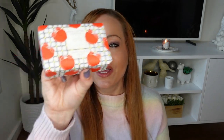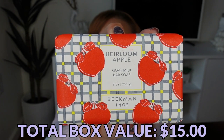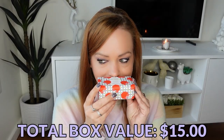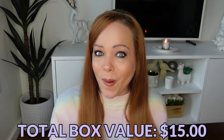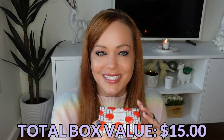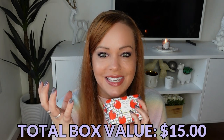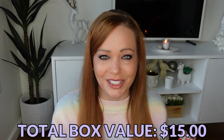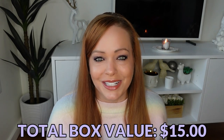The first item — from Beekman, we have a full-size heirloom apple goat milk bar soap. I don't really use bar soaps but I've heard these Beekman soaps are really good, so maybe I should rethink that. It smells like apple, but growing up I had horses and this smells like the spray we would spray on our horses' faces to keep flies out of their eyes — like identical. I'm sure it's a really good smell; I liked it as a child, but I don't think as an adult I could do it.